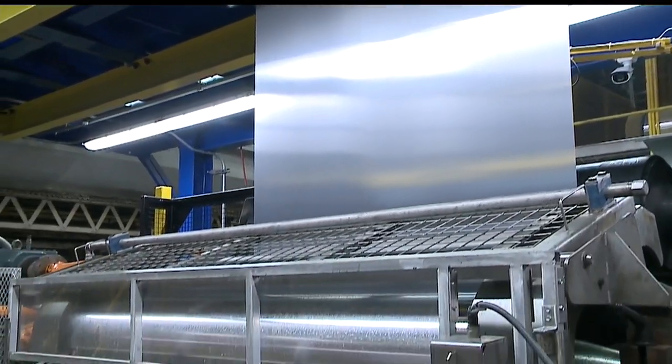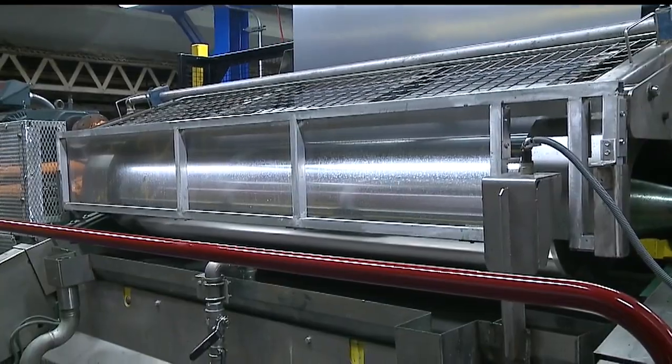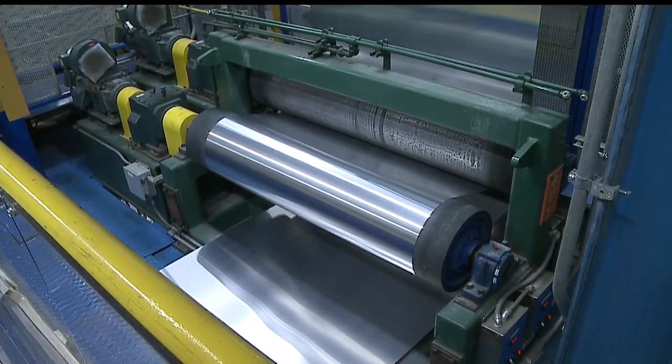Andrea Arneo was the project manager. She says the new pre-treatment process will allow Novellis to be more versatile. "It will also allow us, hopefully in the future, to add different product lines to our portfolio."